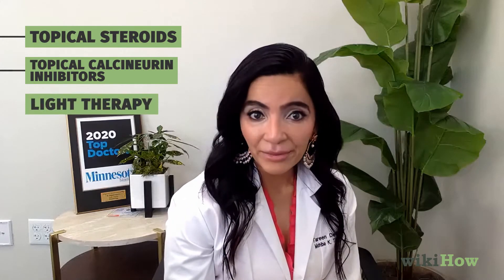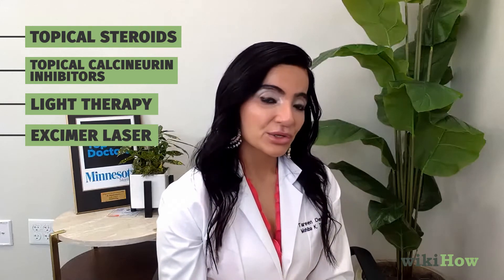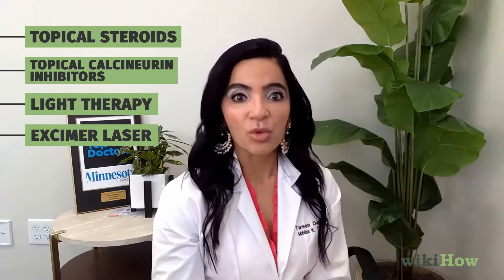One of the best treatments for vitiligo is light therapy and excimer laser. Light therapy and excimer laser use a targeted beam of light that reduces inflammation around the pigment cells and stimulates those melanocytes to make more pigment. It is a really underutilized treatment for vitiligo.